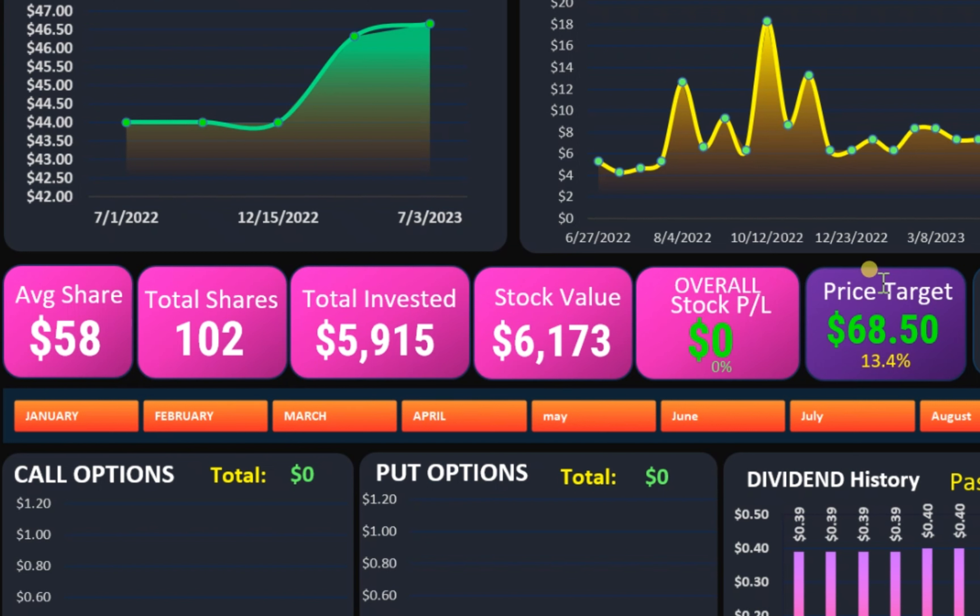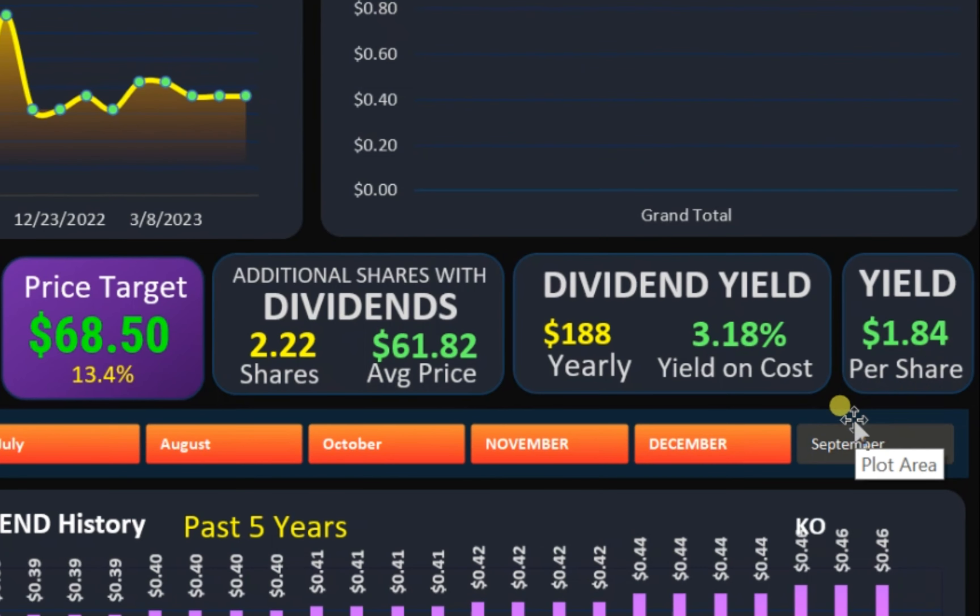The price target for Coca-Cola is $68.50, representing a 13% upside to this stock. Coca-Cola currently yields $1.84 per share. My yield on cost is 3.18%, and Coca-Cola nets me around $188 per year. So far, I have received $225 of Coca-Cola dividends.